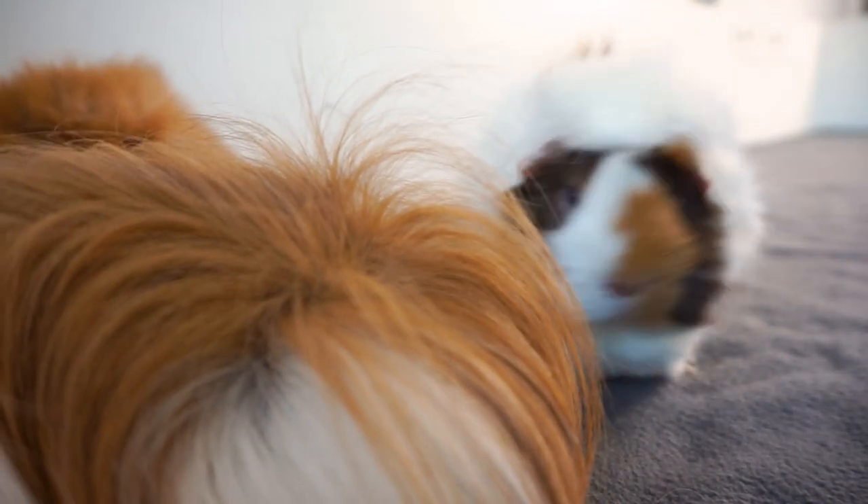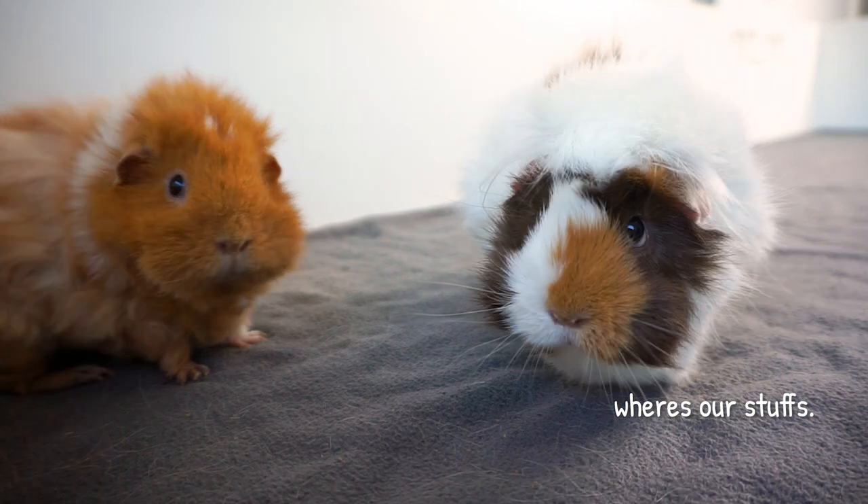The piggies are just wondering what the hell's going on. Why is there nothing in the cage? In fact I think they're quite angry. Yep, there's a dirty protest already.